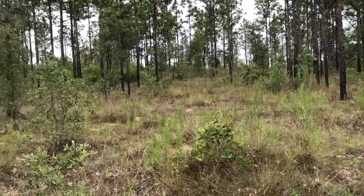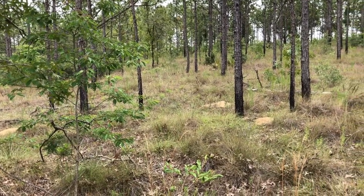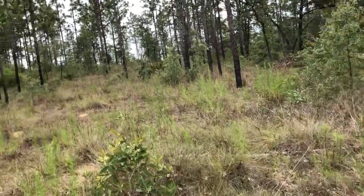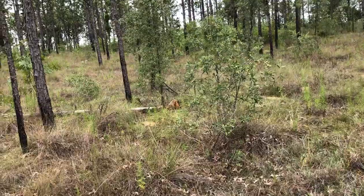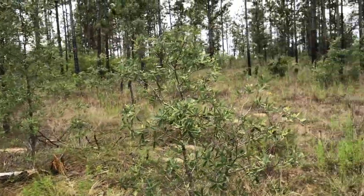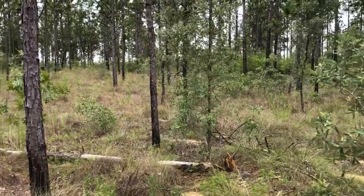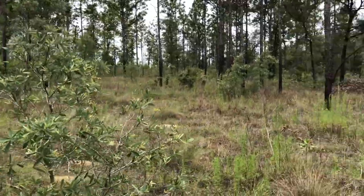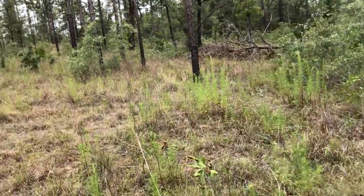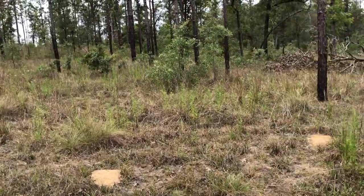This habitat is so interesting. At one time, Florida was mostly underwater, but these areas where the sandhills are now were islands. A lot of really cool animals picked this area as their home for many, many centuries. It's my favorite habitat. It's not easy to find stuff here, but when you do, it's usually really cool.